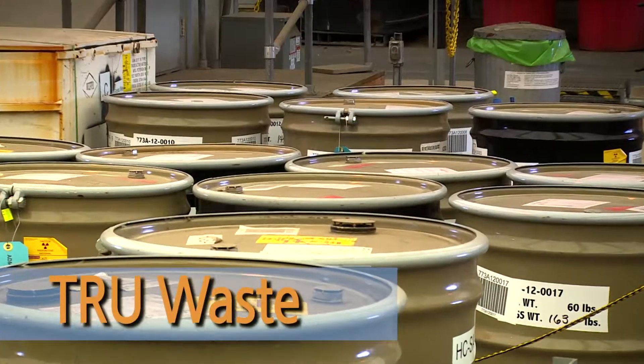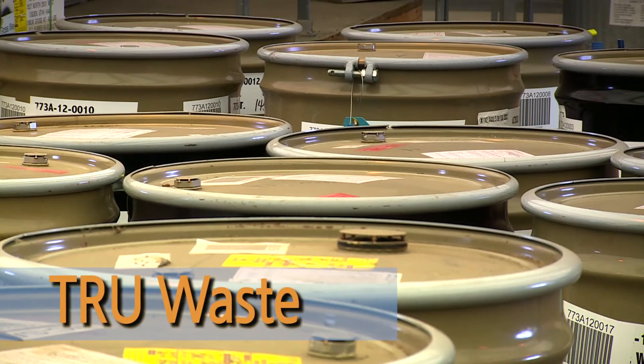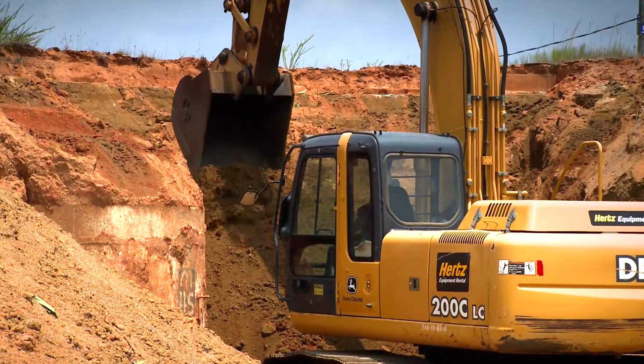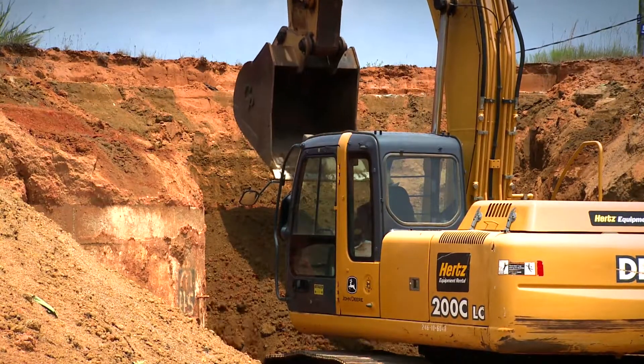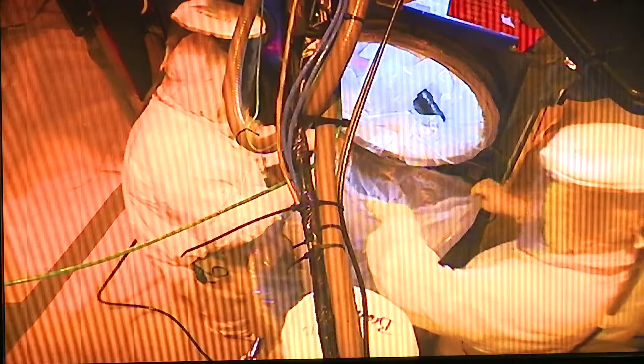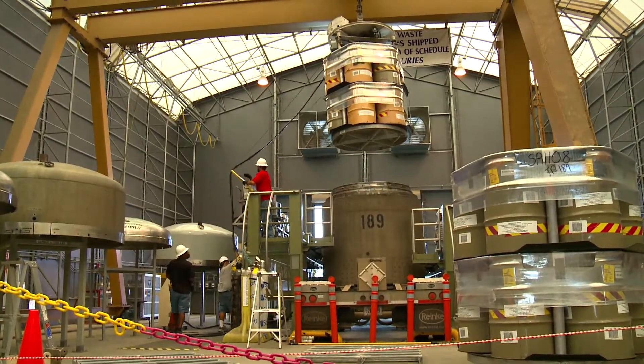TRU Waste is solid waste such as tools, clothing, and other items contaminated with trace amounts of plutonium. We still generate TRU waste here at Savannah River, although the quantities are much smaller than they used to be. We just finished an effort that a lot of people on-site were involved in, related to cleaning up the legacy TRU waste here on-site — waste that was generated between 1970 and 2009 here at Savannah River.